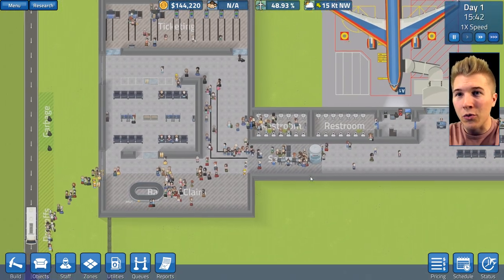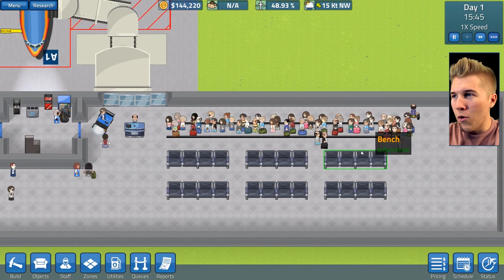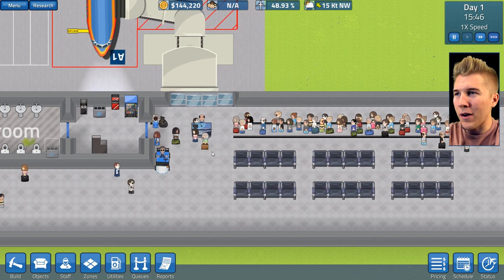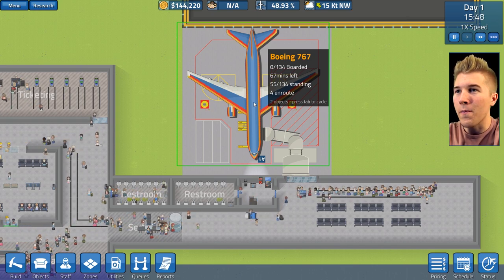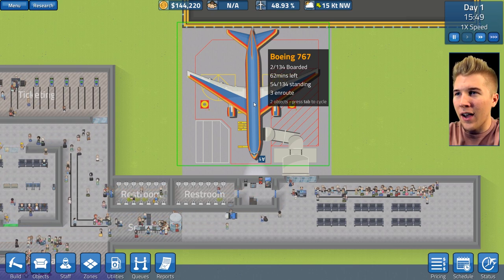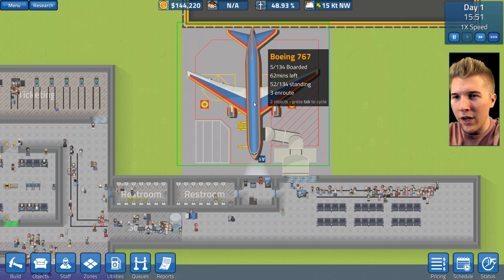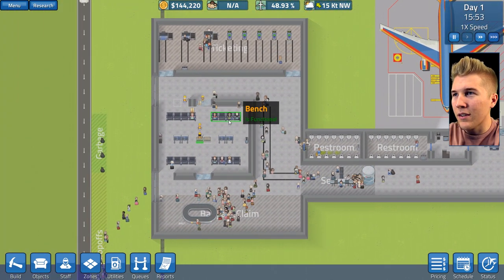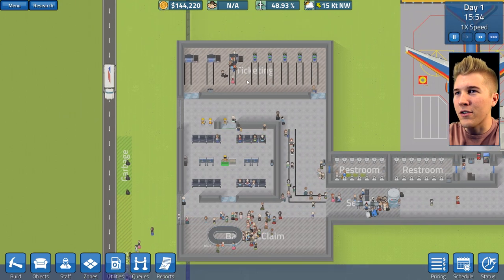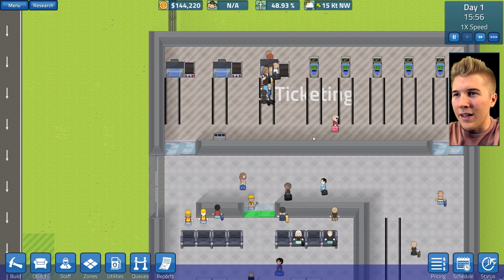Holy crap, this queue is long — we weren't prepared for a big plane like this. I could probably cancel this guy. It's a 767, so we've got 55 out of 134 standing. Are they entering? Okay, people — it seems like it's going smoothly for the most part. The ticketing area now is much, much better. We probably don't need all these booth queues, but it's fine for now. I know that we're going to have to change this up — this will work for now, though.